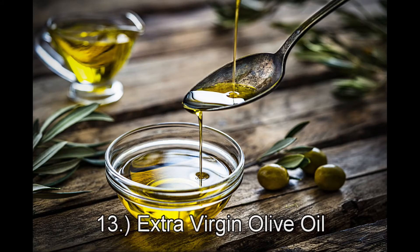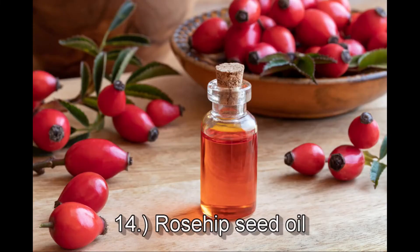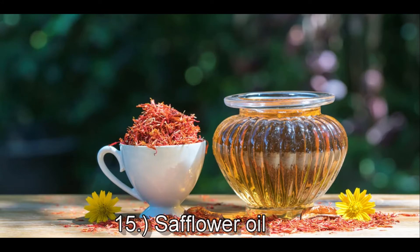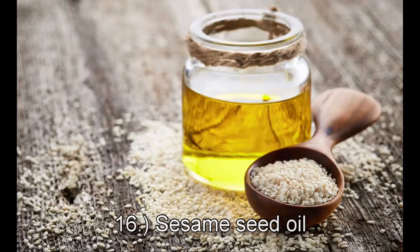Number thirteen is extra virgin olive oil from the fruit, and this is slow-penetrating with an oily residue, soothing, and has antioxidants. When it has an oily residue, it just means it stays on your skin longer. Number fourteen is rosehip seed oil from the seed, and this is regenerative, non-greasy, and can reduce the appearance of wrinkles. Number fifteen is safflower oil from the seed — this is highly moisturizing, nourishing, and conditioning. Number sixteen is sesame seed oil from the seed — it's quick-absorbing, soothing, and highly penetrating.